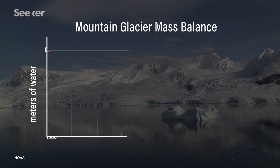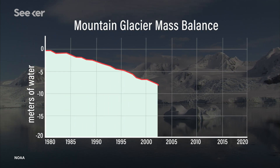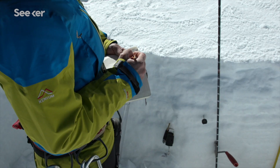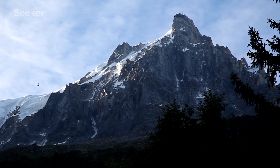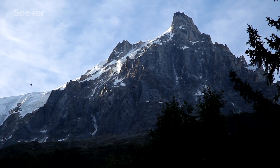Only a few glaciers in the world are increasing their mass, but 99% of glaciers are melting — in Italy, in Europe, everywhere. It's an accelerating process, and by the end of this century, at least in Italy in the Alps, glaciers below 3,000 meters of elevation will be completely gone.